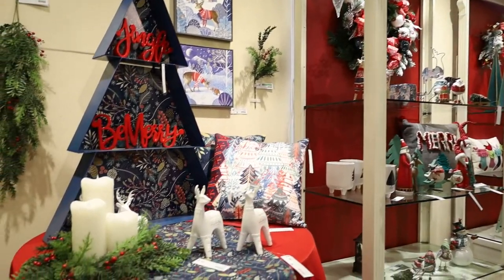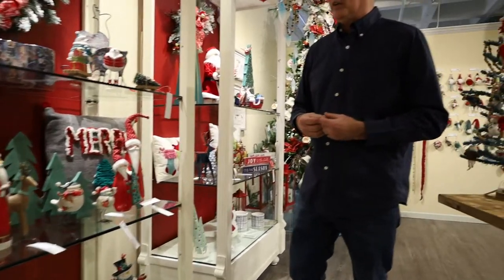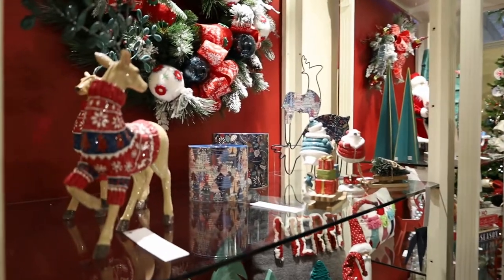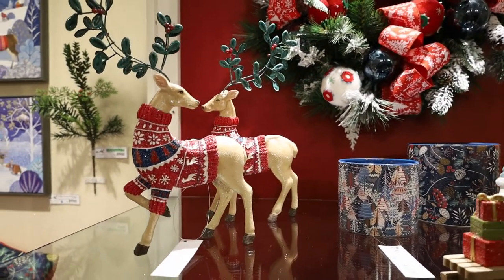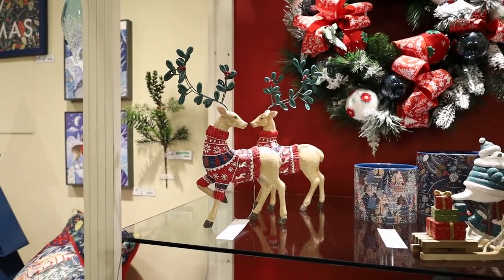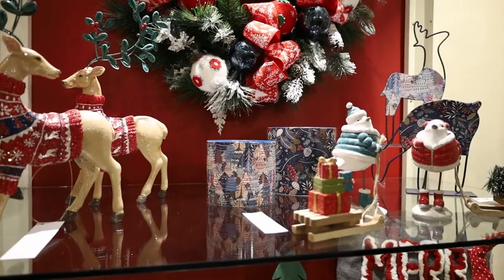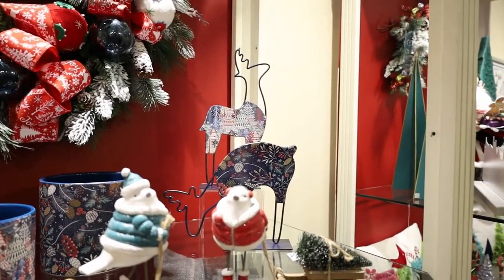As you continue down over here on the shelf, you're going to see some more new product that we're featuring. I really think these deer are interesting with their knitted sweaters and holly antlers — very unusual. There are some more containers featuring that pattern that's exclusive to us, and some little two-dimensional sculpted deer that are very interesting for this collection.